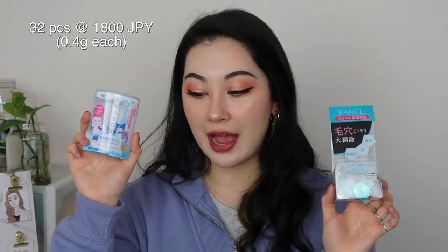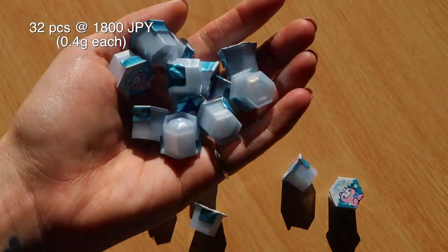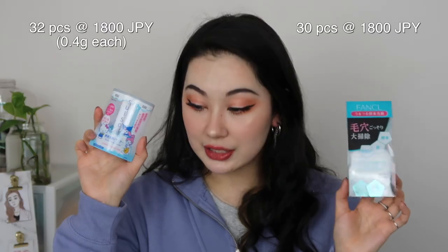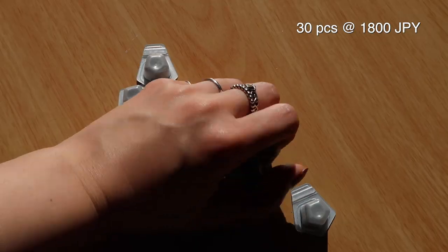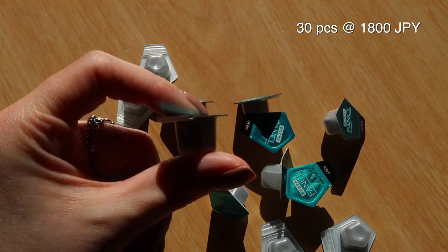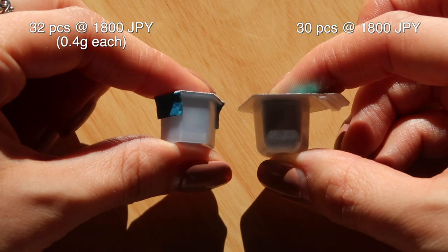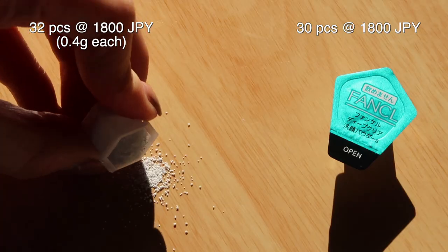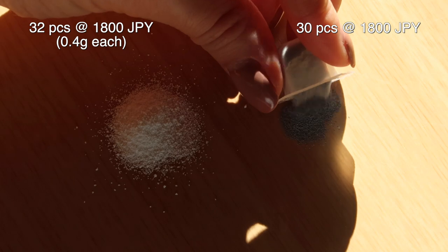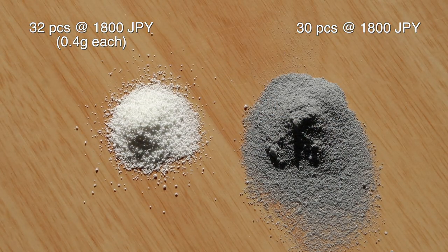The Suisai one is 32 capsules at 1,800 Japanese yen, with 0.4 grams per capsule, versus the Funkyro being 30 capsules at 1,800 yen. I tried to look up how much is included in each Funkyro capsule but couldn't find it online or on the packaging. Looking at it, there does seem to be more product in the Funkyro one, so for value for money they're pretty much the same since one has 32 and the other 30 for the same price.